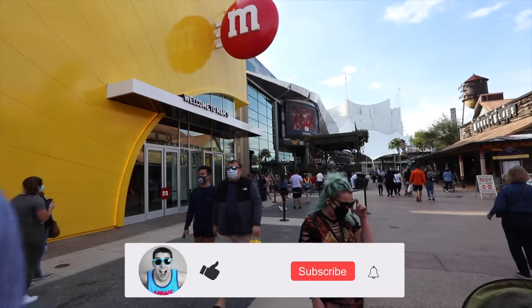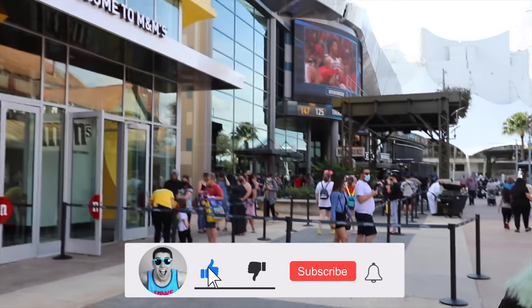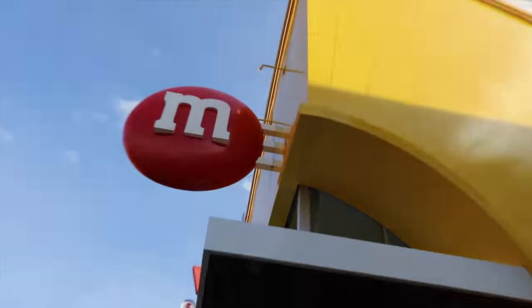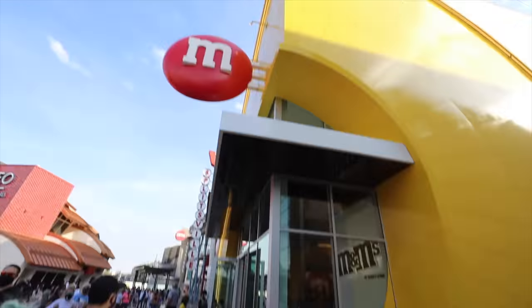We are here — here it is. The line is all for the NBA experience now, wrapping around a little bit. I'd say half an hour wait. About 10 minutes later, it is time to go in to the giant M&M's store.